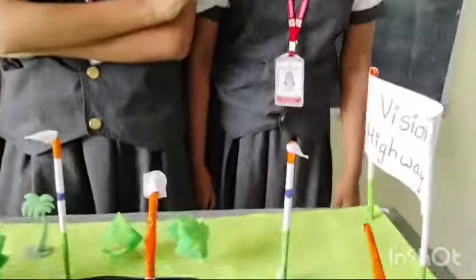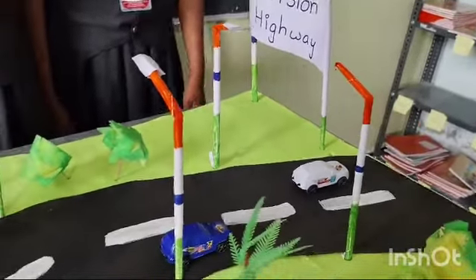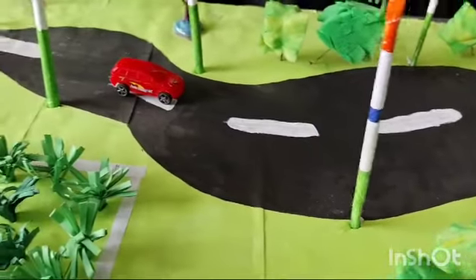Green Highway is eco-friendly; it helps to move from one place to another place. The highway produces oxygen, we feel fresh air moving on the highway, and it is good for our ecosystem.